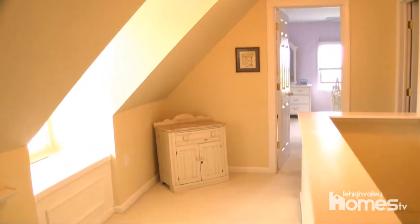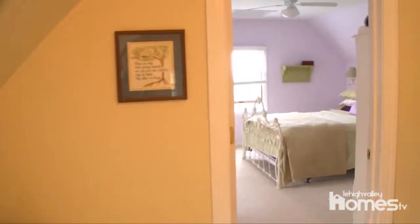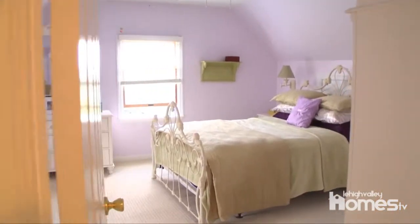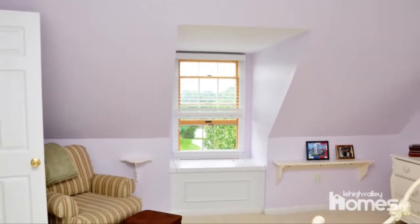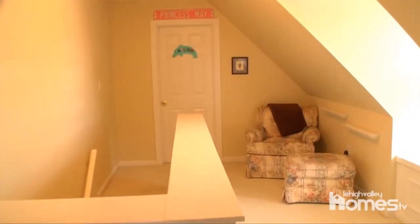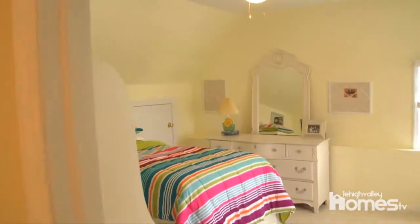A very unique feature of this home is the third floor, which has two bedrooms, a lounge area, and a full bath. It is a perfect space for the extended family and guests. If you have kids, they will love it too.